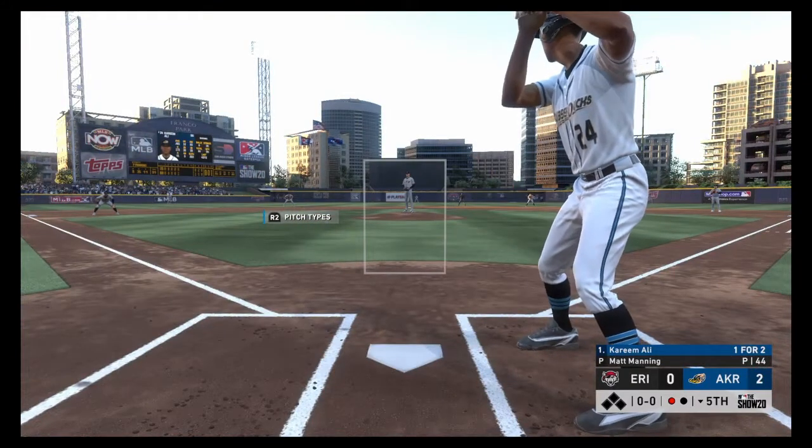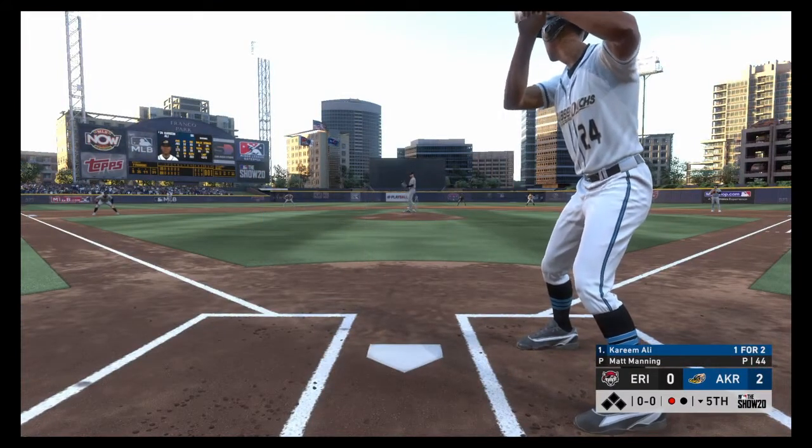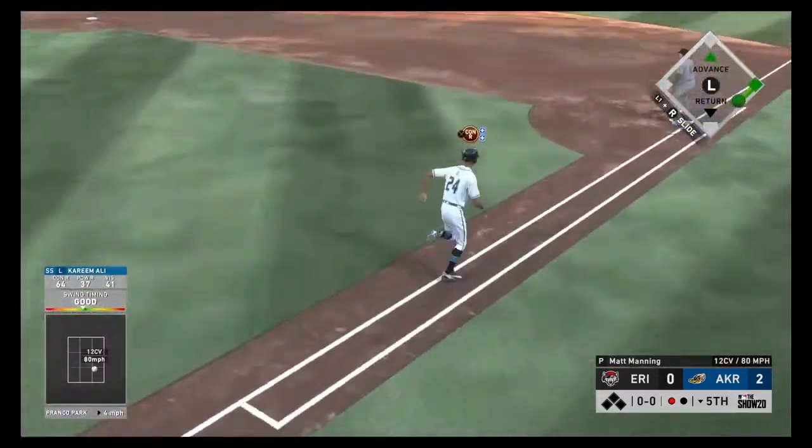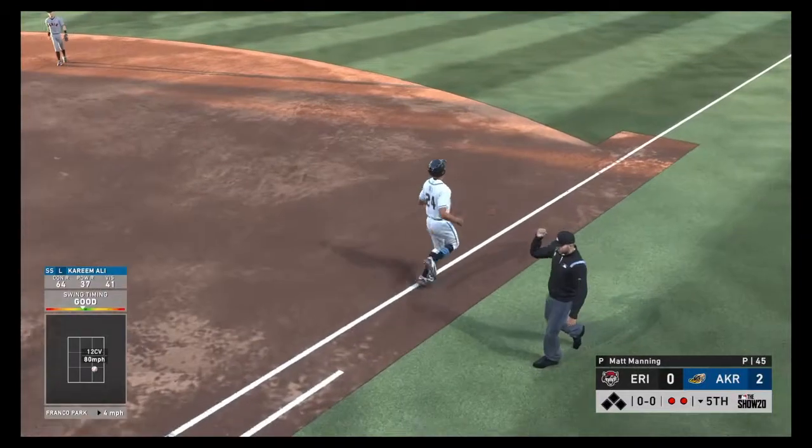Ready once again, Kareem Ali — now back, shortstop. Third baseman in tight, protecting the bunt. The first pitch — a breaking ball is bounced out toward second, throw on to first. Two gone.